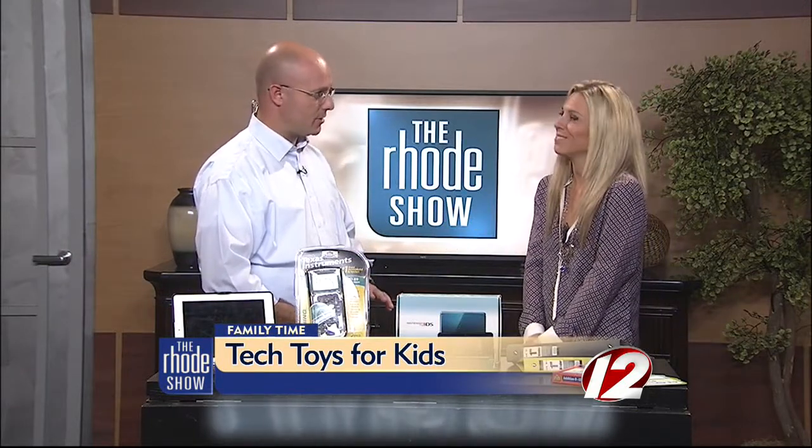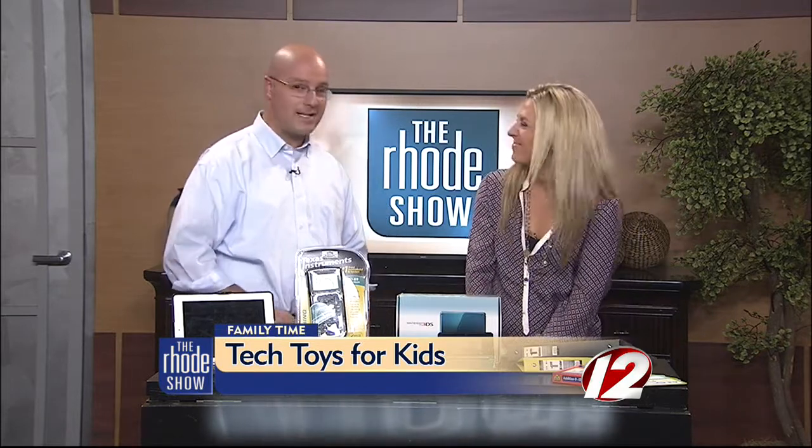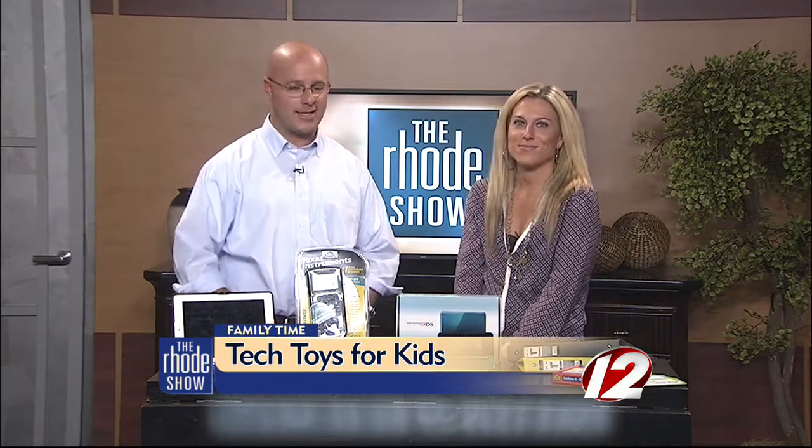All the stuff again? Target. One-stop shopping. Thanks so much for coming in today. And if you want more information about any of these products, you can head to our website, WPRI.com.